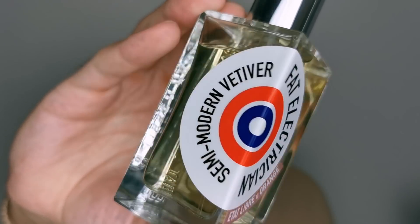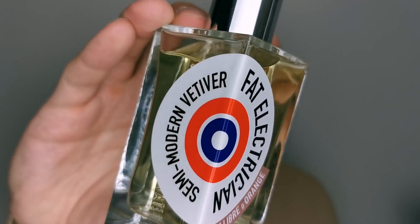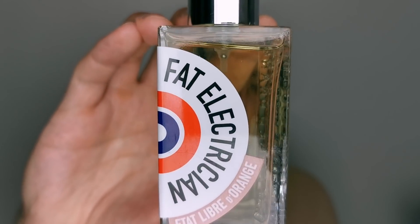First, I have a vetiver from the house of Etat Libre d'Orange — it is Fat Electrician. Beautiful vetiver scent, quite unique actually. Usually Etat Libre d'Orange has quite avant-garde fragrances, very out-of-the-box type of scents. This one is a fantastic resinous vetiver fragrance. It's incredible — the vetiver here is really well done. It's grassy, it's earthy, and it has resins to smooth the grassiness and harshness of the vetiver. It's amazing. It's actually signature-scent worthy, and if you love vetiver, just check this one out.